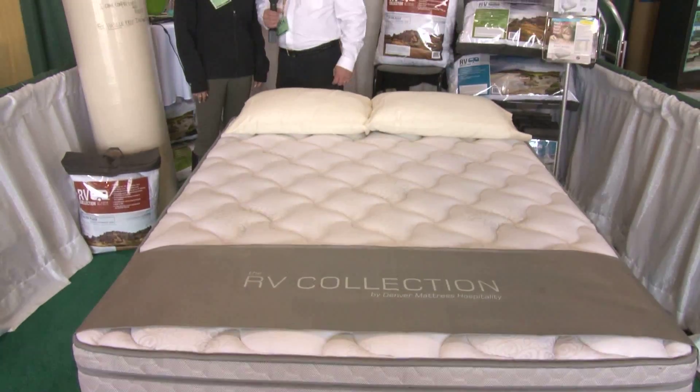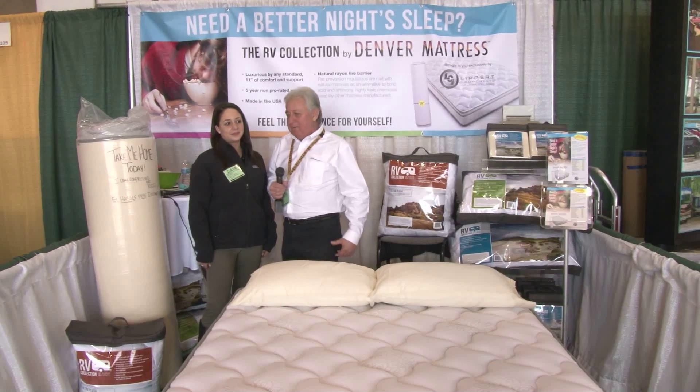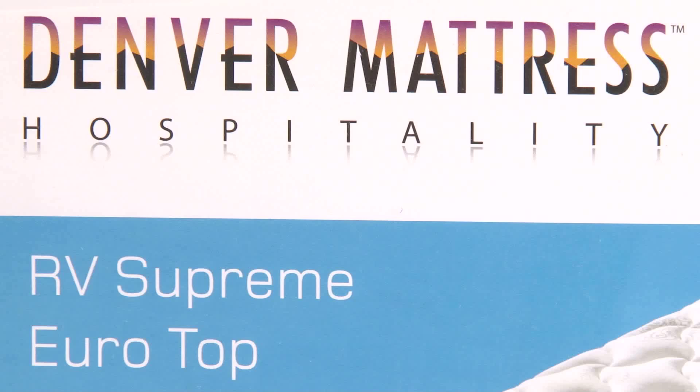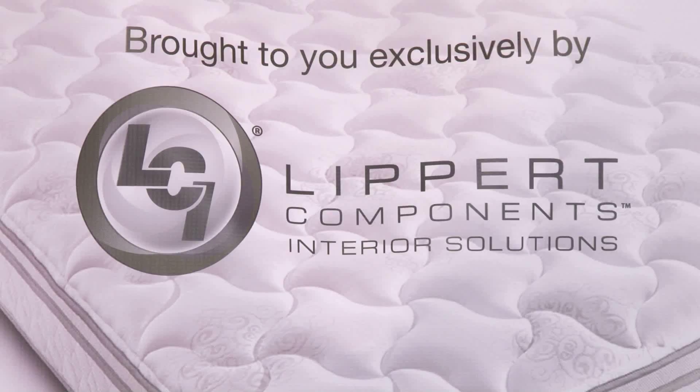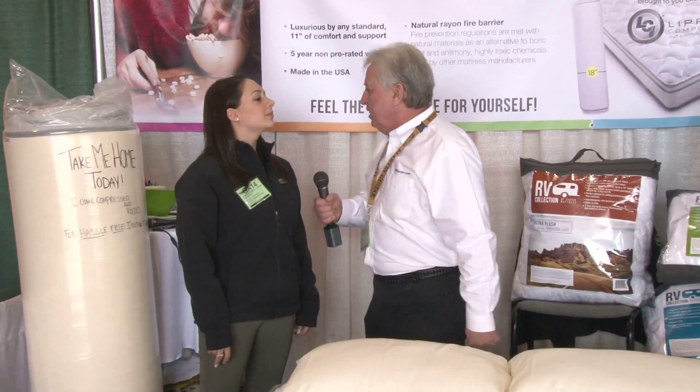Gary Bunz with the RV Doctor here again at the FMCA Family Reunion in wonderful Perry, Georgia. I'm here with Beverly from Denver Mattress. Denver Mattress is distributed exclusively by Lippert Components, and everybody knows the name of Lippert when it comes to RV components and products.